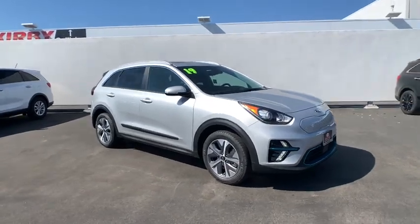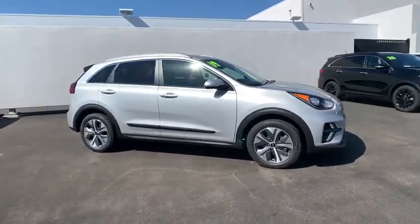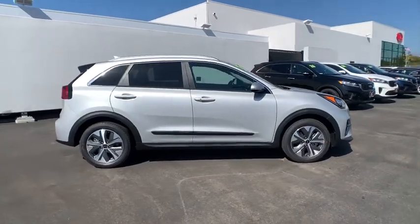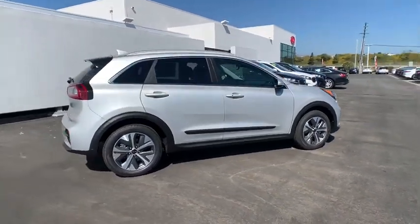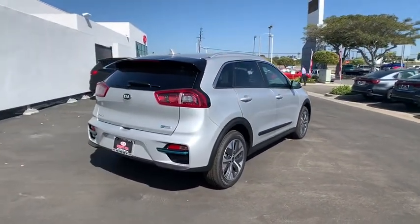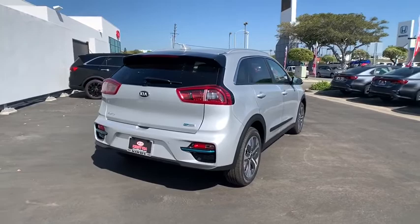Looking for the right vehicle? Check out the 2019 Kia Niro Plug-In Hybrid. The Kia Niro Plug-In Hybrid provides unlimited functionality. It offers plenty of space, lots of technology, and the efficiency that you're shooting for in this hybrid crossover.